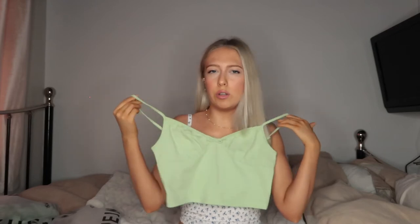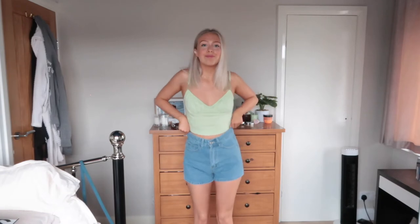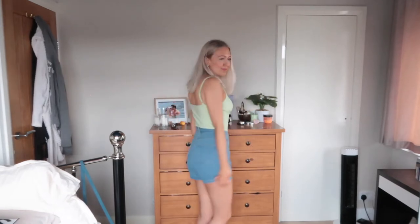Next I have this lime green top with crinkle cups and a little bow in the middle — really sweet. I do wish it was a little bit tighter, but it's still gorgeous and stunning. It has adjustable straps which is perfect. I think this would look really cute with a pair of light denim jeans, jean shorts, or even white trousers — just so nice for spring and summer.